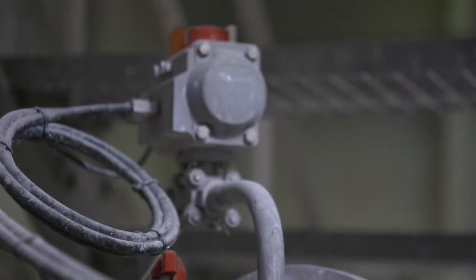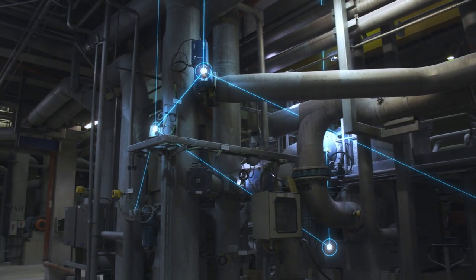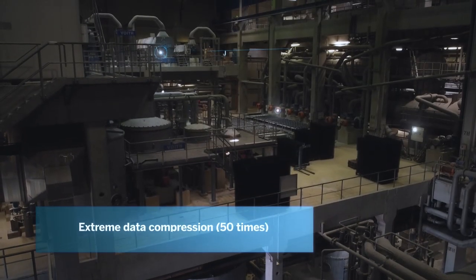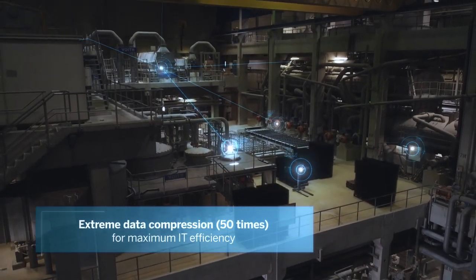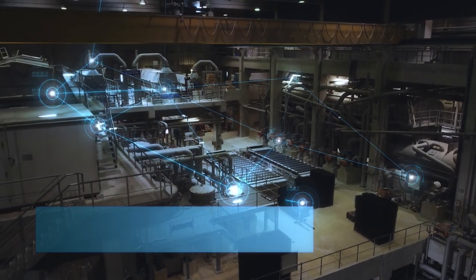Steinbeiß has connected more than 25,000 sensors from its factories to a central database. In one-second intervals, binary and analog data are transmitted from these, and then analyzed with the help of the flexible and powerful SAP HANA platform.